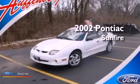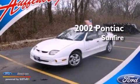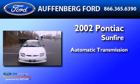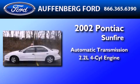This is a 2002 Pontiac Sunfire. This compact has an automatic transmission and an inline four-cylinder engine.